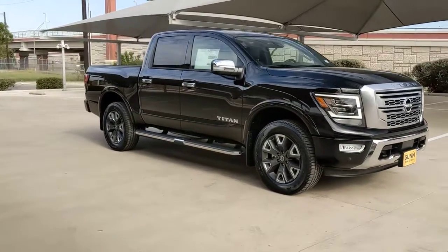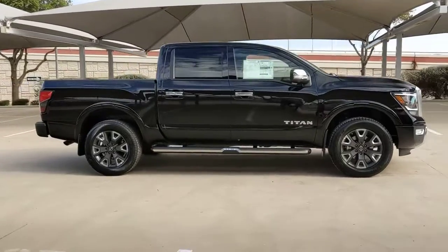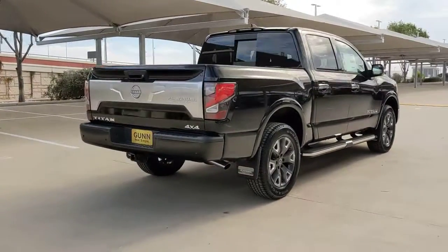You're gonna love the 2023 Nissan Titan. Get the job done right with this mighty Titan. Full-size strength meshes with interior refinement and the latest tech to give you the edge in all your endeavors.